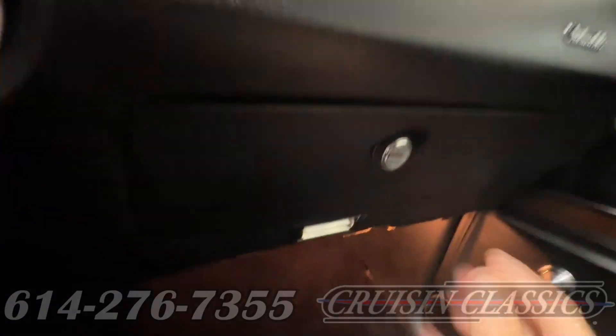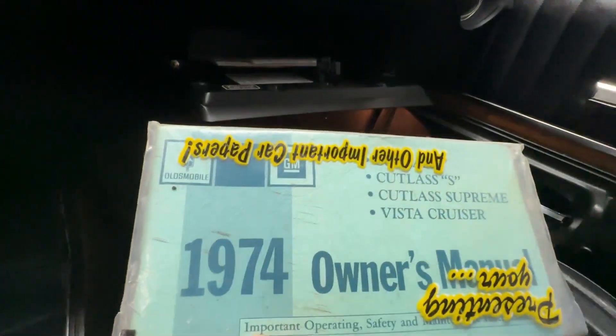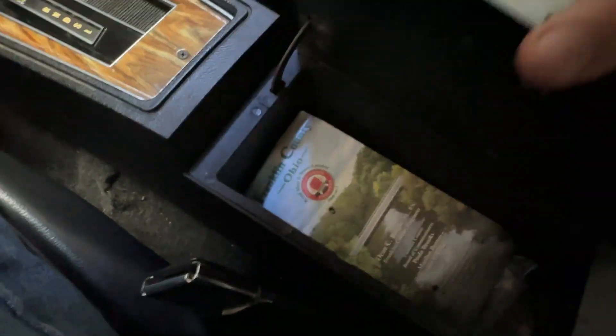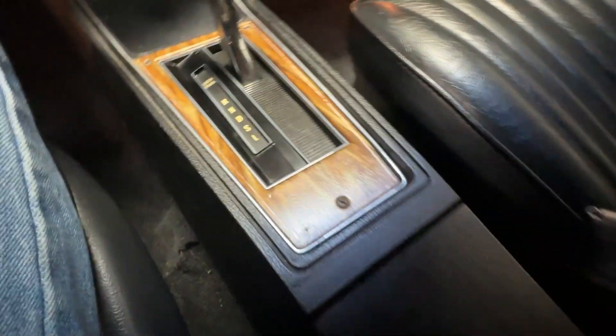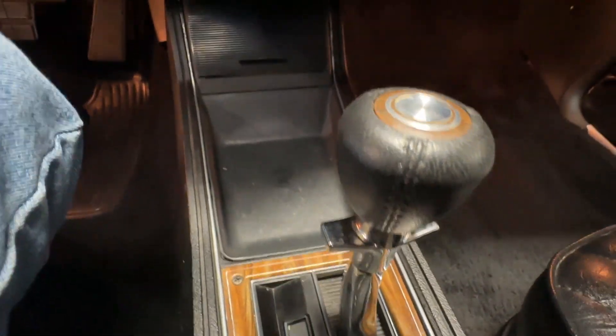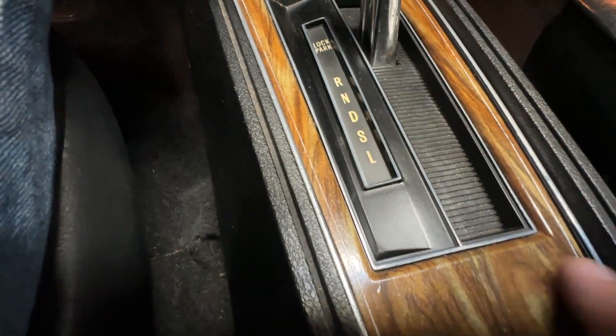Looking over to the passenger side of the dash and the glove box, you'll find an owner's manual from 1974 still in real good condition. The passenger seat looks great. Love this center console — it's got a nice little storage box and a leather ball shifter with a nice little finger grips on it. Very sporty. There's a really nice wood grain inset that surrounds the shifter and a little cubby space for keeping things.